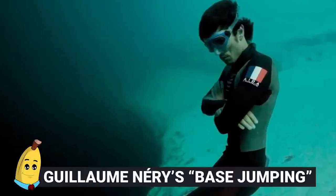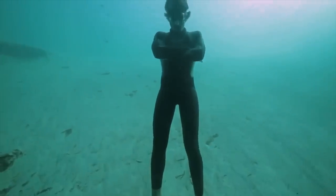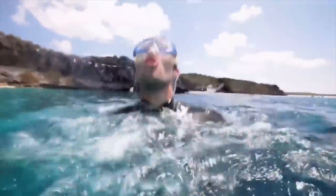#12: Galame Niri's Base Jumping. Galame Niri is a professional diver, and this stunt is not to be attempted by others. In the Bahamas, Dean's Blue Hole is a sinkhole filled by the ocean, 202 feet deep — a perfect spot for divers. Niri is a free diver who dives into the deepest waters on a single breath with no gear. He dove into the blue hole and base jumped down it before coming back up. The footage is breathtaking, but one wrong move would have been fatal.